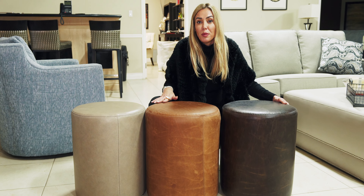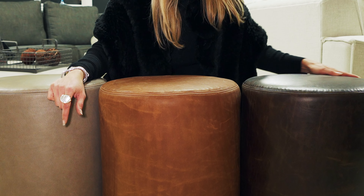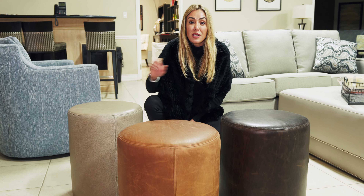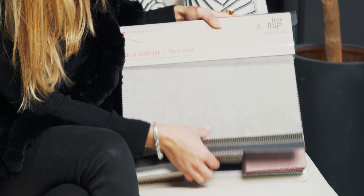I love these modular little ottomans in a vinyl or leather finish because you can move them around and use them for any purpose — as accent chairs or accent tables with a tray on top for drinks. They're mess-free and damage-free. This book from JF Fabrics is my all-time go-to for vinyl finishes — it has a world of different textures and opportunities to explore.